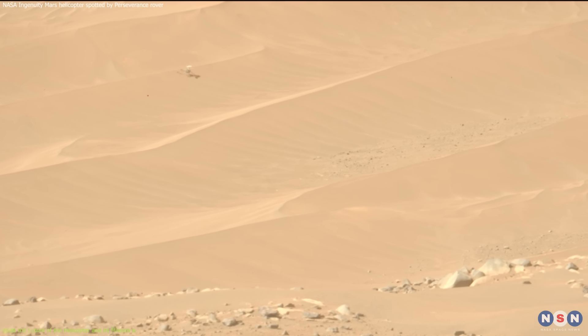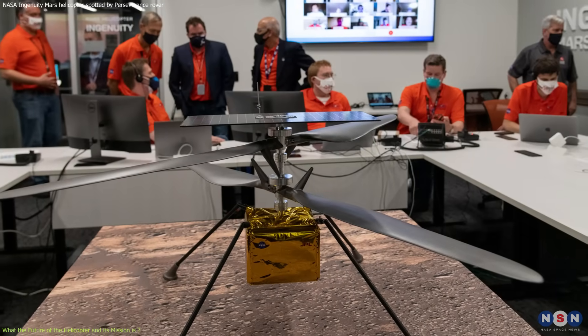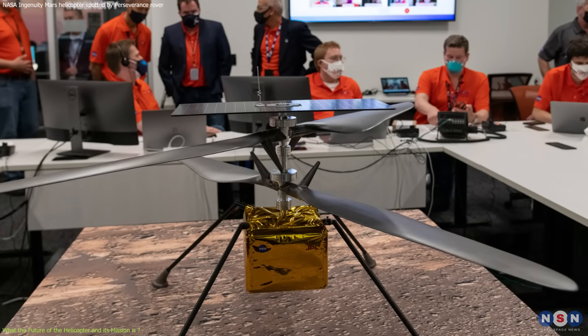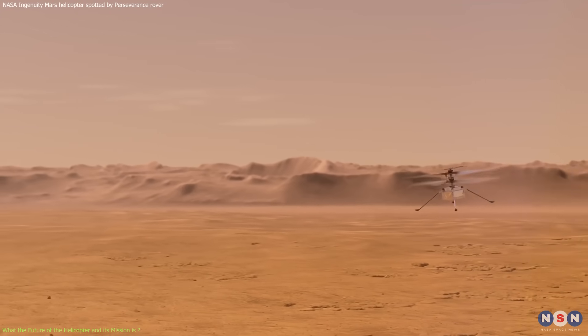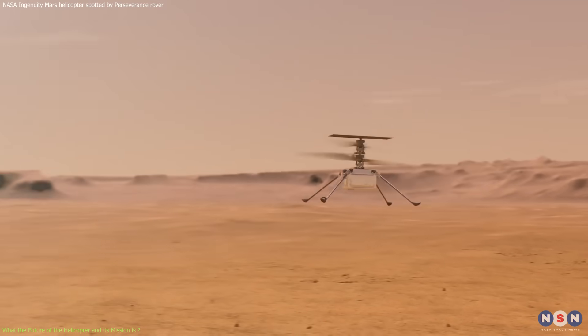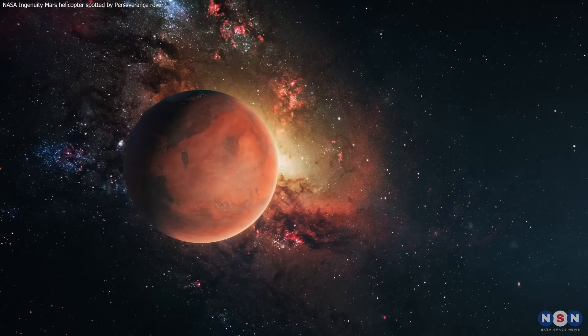But even if that happens, the helicopter will not be forgotten. It will remain as a testament to human ingenuity, creativity, and perseverance that made it possible. It will also remain as a symbol of the human spirit of exploration, discovery, and adventure that drives us to reach for the stars.